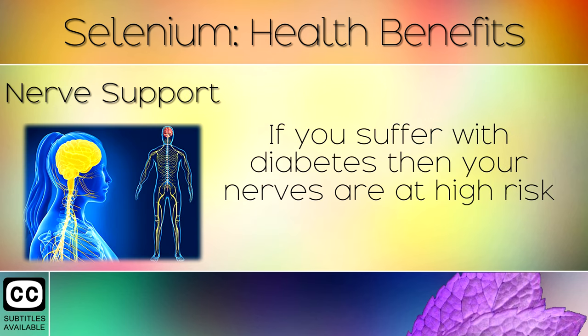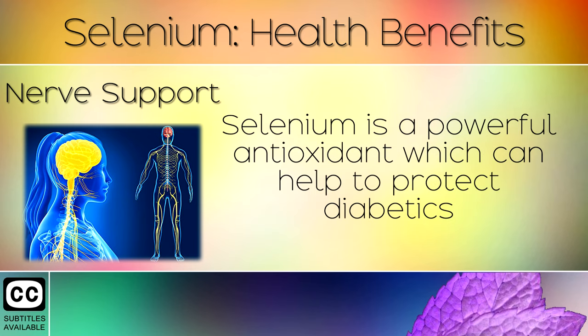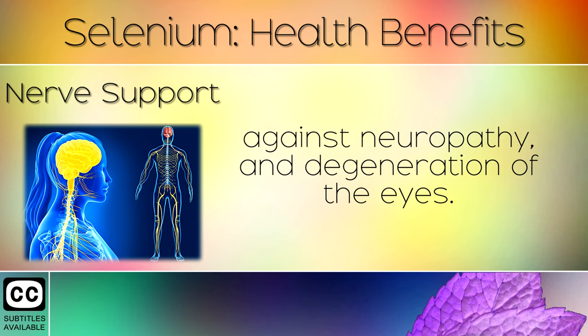Nerve Support: If you suffer with diabetes, then your nerves are at a high risk of being damaged from insulin resistance and high blood sugars. Selenium is a powerful antioxidant which can help to protect diabetics against neuropathy and degeneration of the eyes.